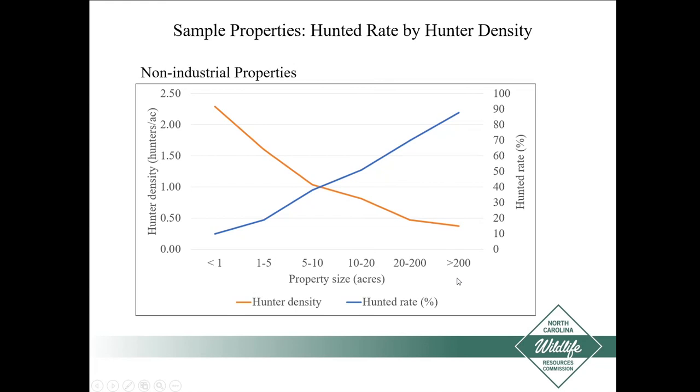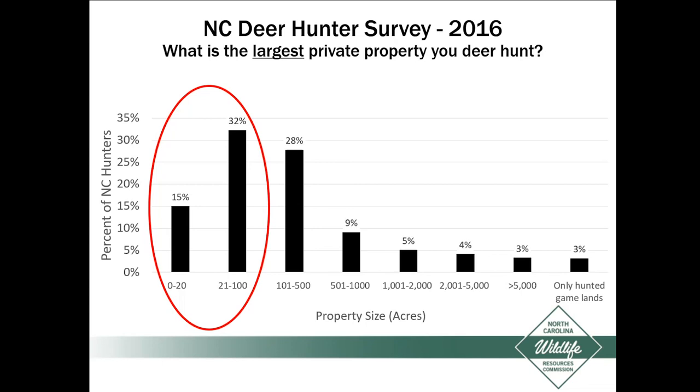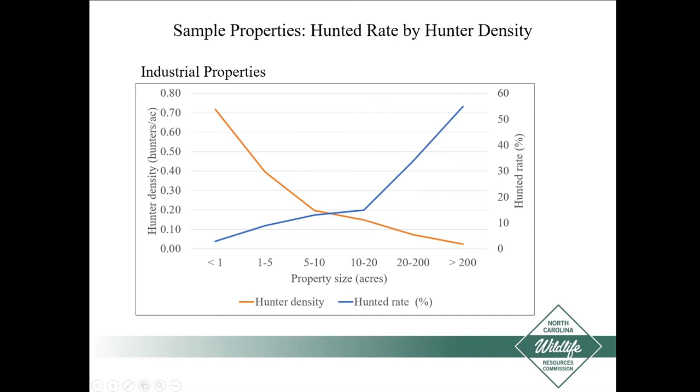In 2016, we surveyed our deer hunters and asked them what the largest private property is that they hunt on. Almost half said the largest property they hunt is less than a hundred acres. Less than 25% said they hunted on more than 500 acres. Most people were hunting on relatively small properties. For industrial properties, the same trend held: hunter density declines and hunted rate goes up as property size gets larger, with a notable jump in hunted rate once you crossed the threshold of about 20 acres.